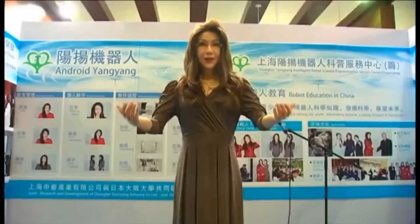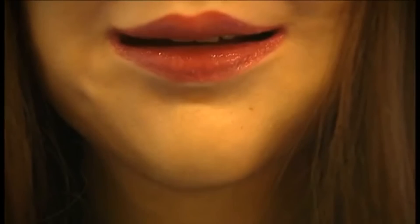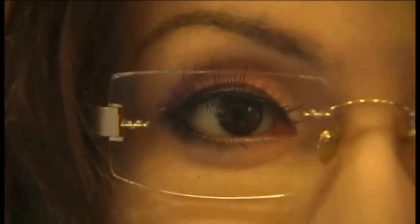3. Yang Yang — The humanoid was jointly created by China's Shanghai Yang Yang Intelligent Robot Science Service Center and Japanese professor Hiroshi Ishiguro in 2015. Yang Yang is controlled by a human sitting at a nearby computer, whose actions it mimics, including facial expressions and body movements.